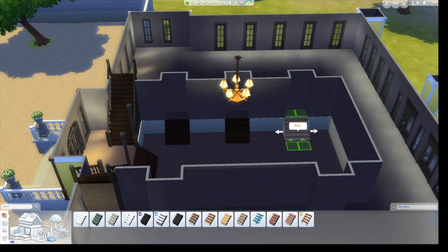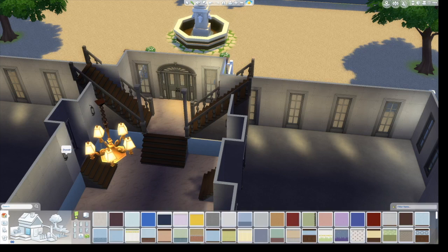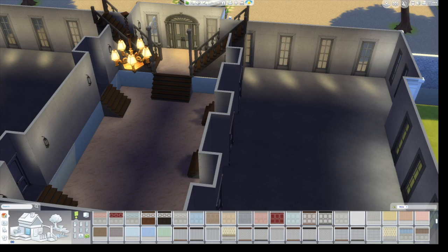The staircases took up so much of the interior space of the sunken balcony that I decided to push in a little bit into the door so I could have the staircases and have the Sims be able to get up that way.